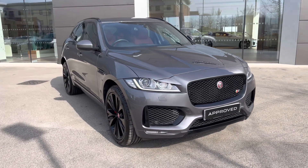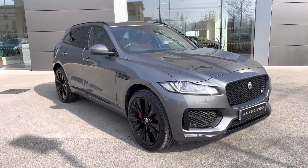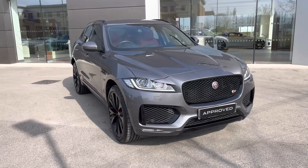This example is the F-Pace S model, mated to a three litre V6 diesel engine with all-wheel drive technology, and finished in the optional Corris Grey metallic paintwork.